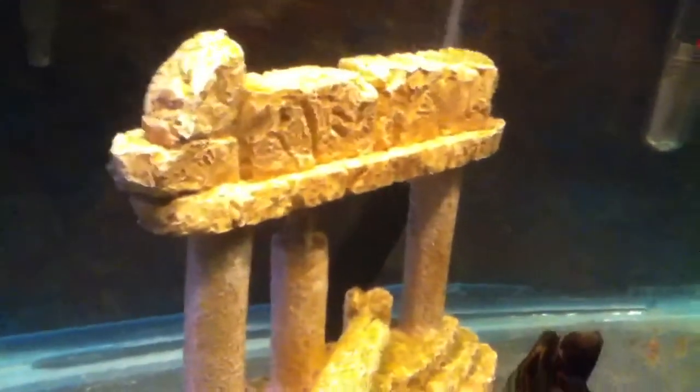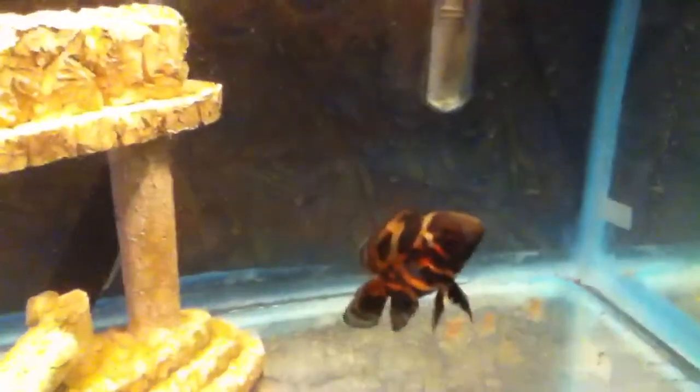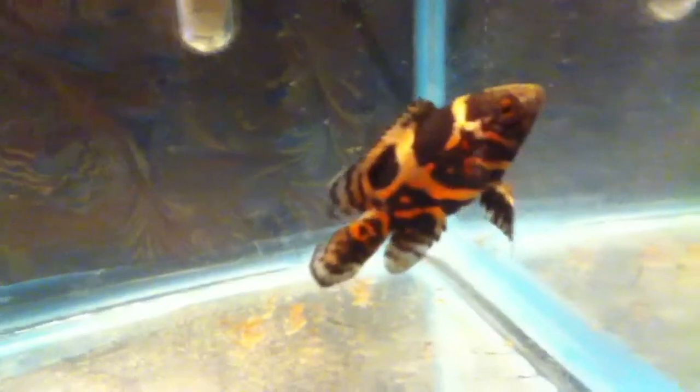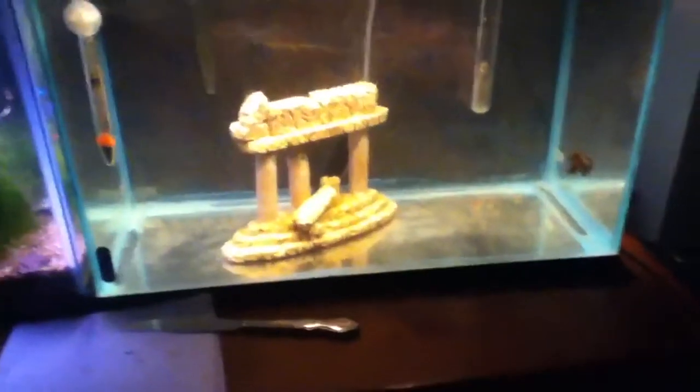If you can remember from my early, early videos, the column decoration — I think is pretty sweet. This is a tiger Oscar, he's absolutely gorgeous and has some amazing color. These are some pretty stock and really old incandescent lights, so it doesn't really show his color all that well. But I'm looking forward to watching him grow, feeding him lots of frozen food, and watching him get big.